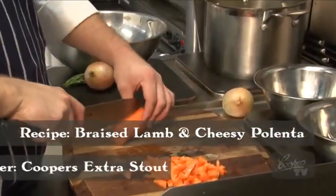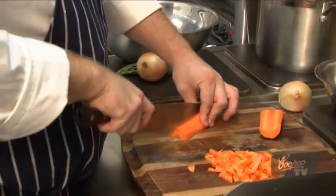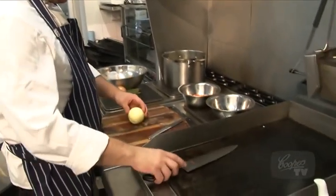I'm trying to dice my carrot all the same size so that it all cooks at the same sort of time. It's going to break down a fair bit and actually add a lot of sweetness to the sauce and help thicken the sauce a bit.